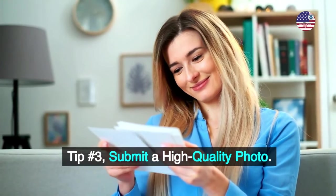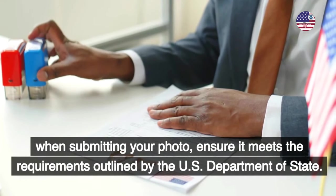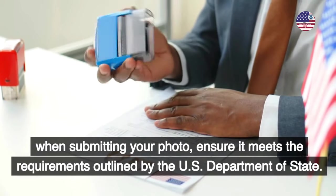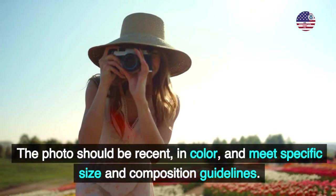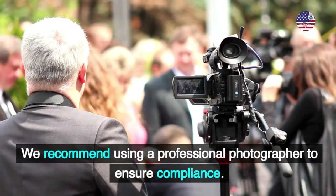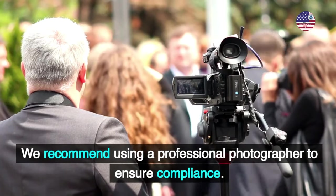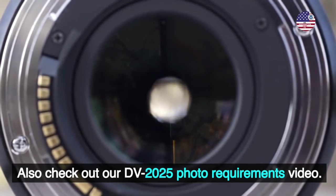Tip number 3: Submit a high-quality photo. When submitting your photo, ensure it meets the requirements outlined by the U.S. Department of State. The photo should be recent, in color, and meet specific size and composition guidelines. We recommend using a professional photographer to ensure compliance. Also check out our DV 2025 photo requirements video.